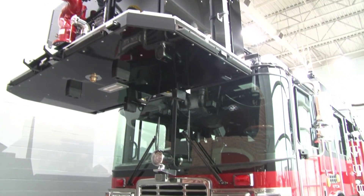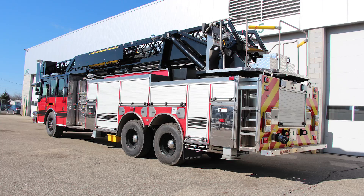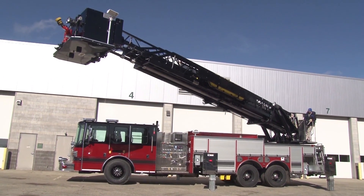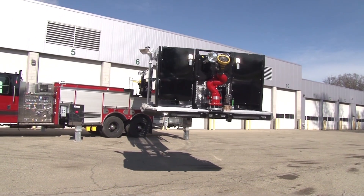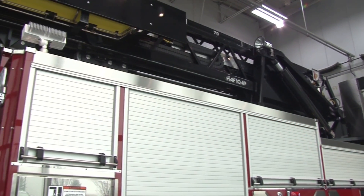The HME HAF-104P, the newest addition to the HME Aerial Products lineup. This 104-foot platform features an HME four-section steel ladder with a rear-mount smart platform. The ladder features HME's proprietary rung alignment technology and joystick controls for precision operation.